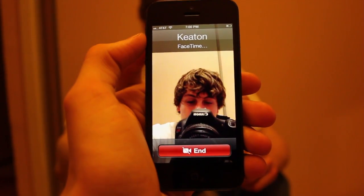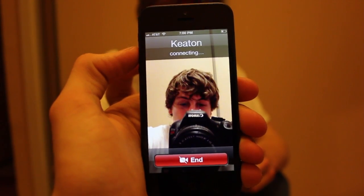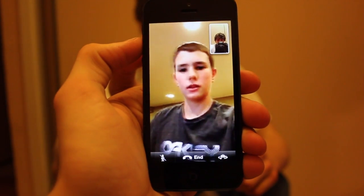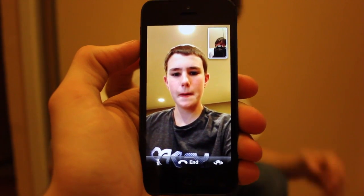Just waiting for it to connect. Hey, what's up? Good, just making a video testing FaceTime.